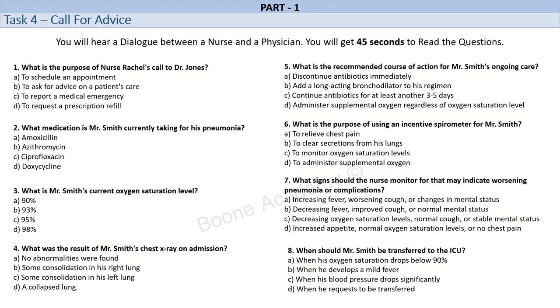Given his ongoing chest pain, I would recommend adding a short-acting bronchodilator like albuterol to his regimen to help relieve any bronchospasm. You could also consider using an incentive spirometer to help him take deep breaths and clear any secretions from his lungs. As for pain management, you could consider increasing his paracetamol dose or adding a non-steroidal anti-inflammatory drug like ibuprofen if he's not already on it. Yes, it's always important to monitor for any signs of worsening pneumonia or complications like sepsis. Watch for any increasing fever, worsening cough, or any changes in mental status. If he develops any of these symptoms or if his oxygen saturation drops significantly, we may need to consider transferring him to the ICU for closer monitoring.